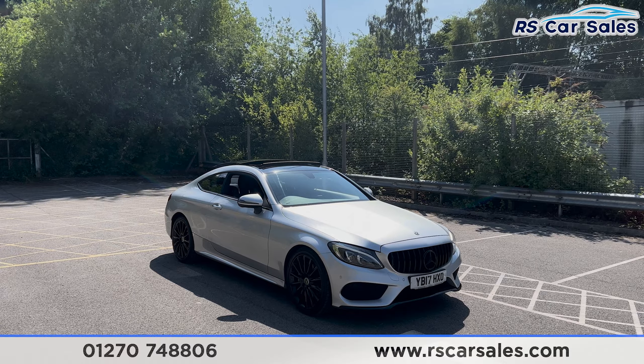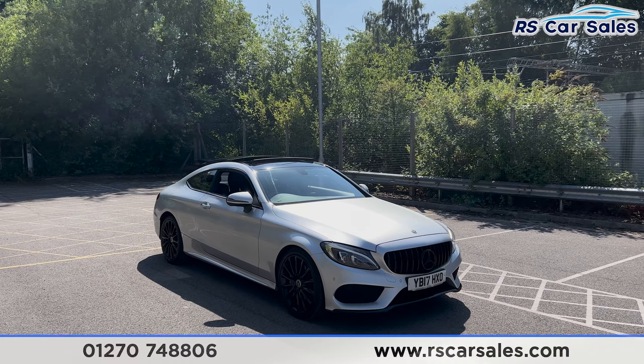Here we have a 2017 Mercedes-Benz C220D AMG Line Premium.